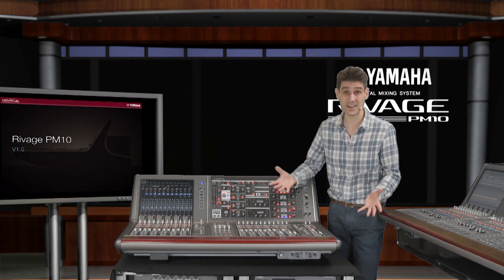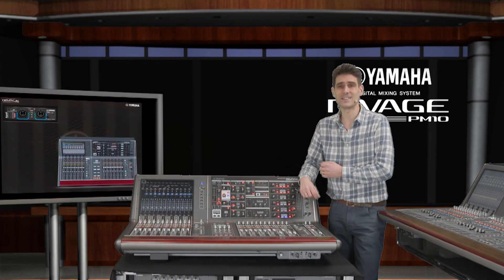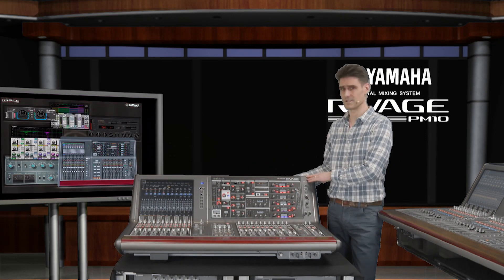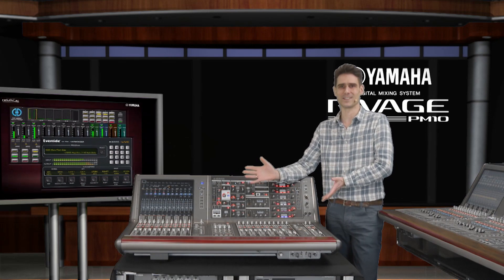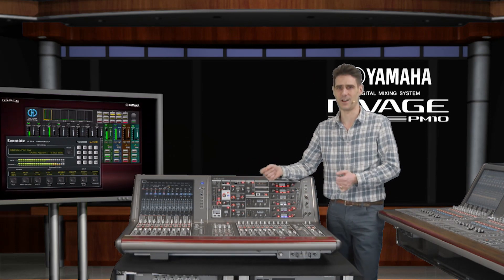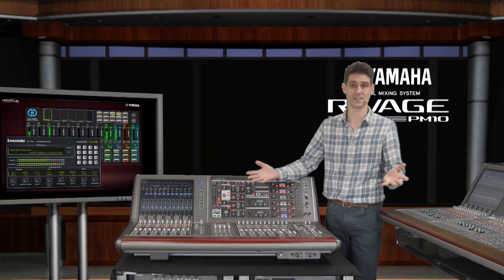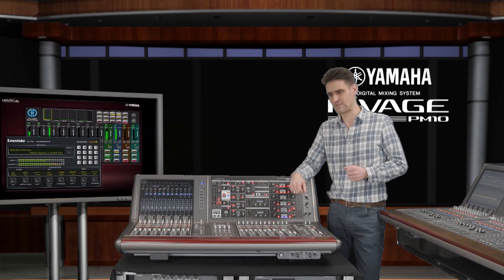Innovations just keep on coming. Hopefully you've already seen the video about the new smaller control surface, the single mode fibre card and the new plug-ins. It's fantastic to have 64 channels of Dugan Automixer and Eventide's H3000 Live Ultra Harmonizer in the system now, as well as the other four new plug-ins. Let me tell you about the additional new features included in this free upgrade.